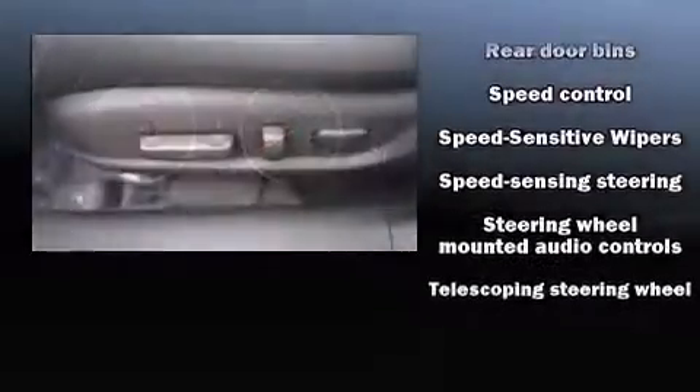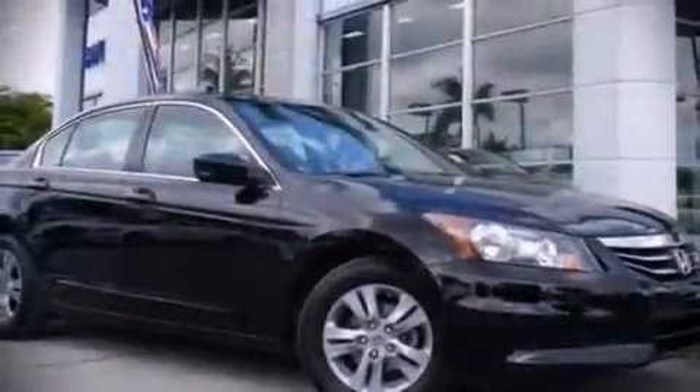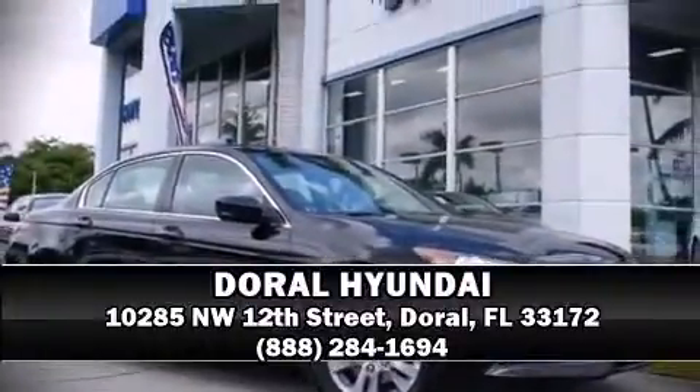We have a skilled and knowledgeable sales staff with many years of experience helping customers. We are here to help you.